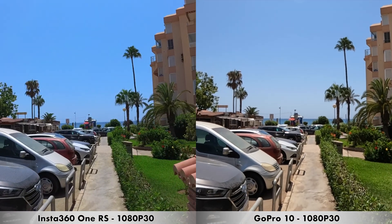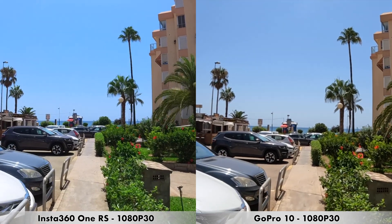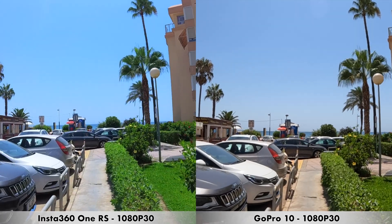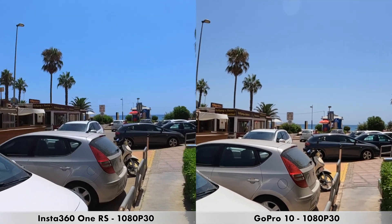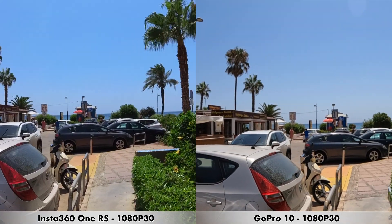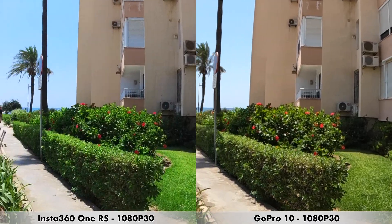We are moving on to a quick recording done in 1080p at 30 frames per second — a resolution a lot of people use. I'm using the GoPro 10 and the Insta360 One RS. I'll stop, pan left slowly, then up, and back right towards the sea. This is how 1080p at 30 frames per second looks between these two action cameras.